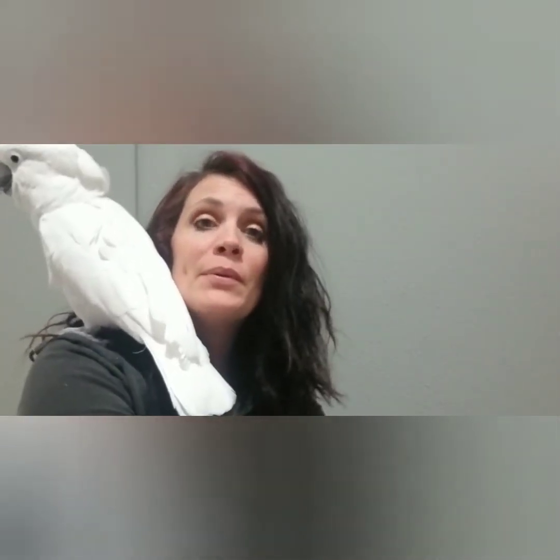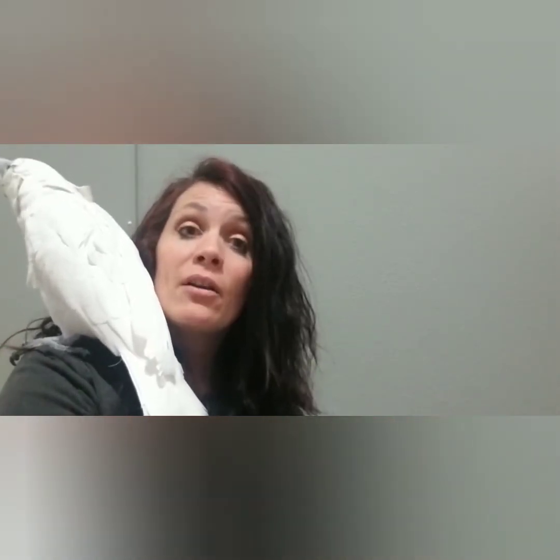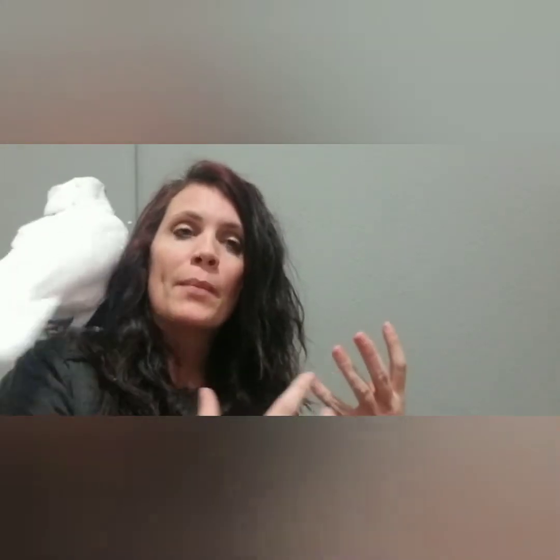Go on Google, put in 'parrot adoption near me' or 'parrot rescue near me' and those will all pop up. I want to be very clear though — you are probably not going to find a rescue within 30 minutes or even an hour of you. It is probably going to be a couple of hours, even longer. Some people I know have traveled six, seven, eight hours to adopt their parrot, so just know you will probably have to travel.